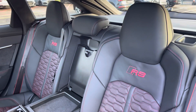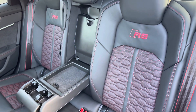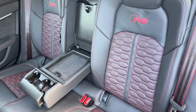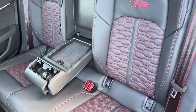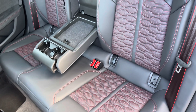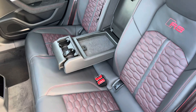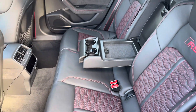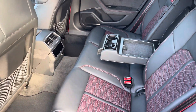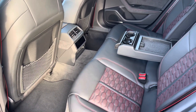Moving inside, you'll find the optional RS Design Pack Plus, adding black and red Valcona leather upholstered rear seats, not only with red contrast stitching, but also integrated Isofix seat mounting points. There's also fold-down armrests with built-in storage and cup holders, as well as storage nets behind the front seats, power sockets, climate control, and switches for the outer heated rear seats.